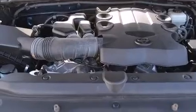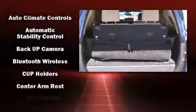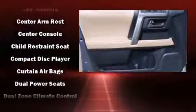Toyota also prioritized safety and security by including head curtain airbags, an emergency communication system, and four-wheel disc brakes with ABS.